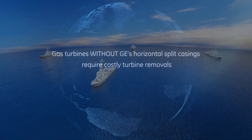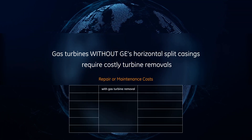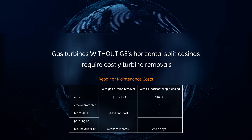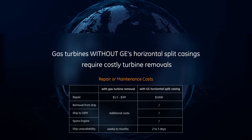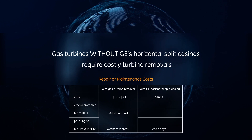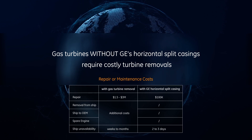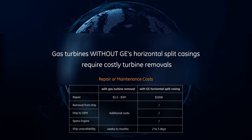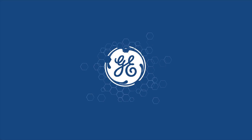In contrast, a gas turbine repair or maintenance requiring its removal costs significantly more, from $1.5 million to $3 million. This does not include the cost of removing the engine from the ship and an expensive spare or engine transport to a repair facility. Without the split casing top, the ship can go weeks or months with engine unavailability.